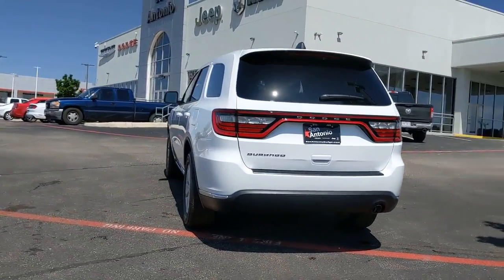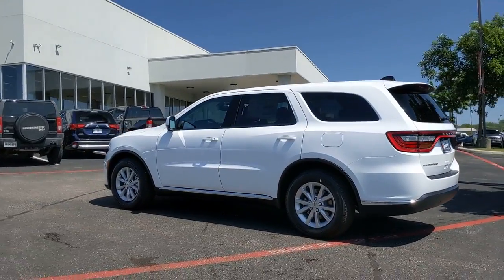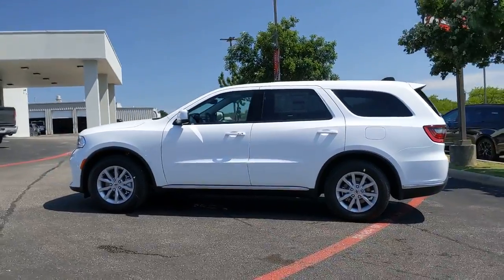Third row seat, electronic stability control, trip computer, power windows, bucket seats, four-wheel disc brakes, power steering.